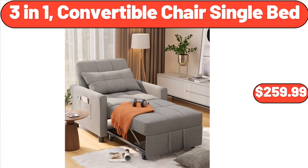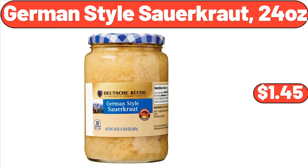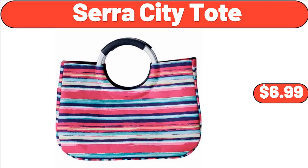1.5-Quart Ice Cream Maker with Touch Activated Display, $49.97. German Style Sauerkraut, 24 Ounces, $1.45. Gel Memory Foam Bed Pillow, Standard Single Pack, $22. Sarah City Tote, $6.99.